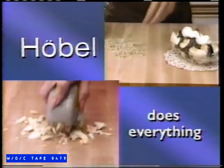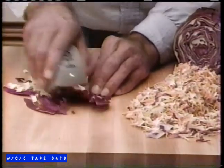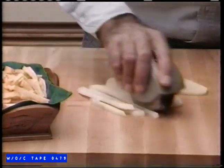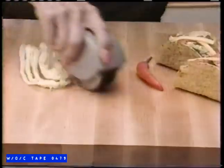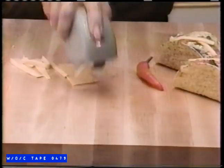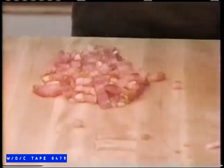It's perfect for chopping nuts and hard-boiled eggs, mincing herbs and spices, and making coleslaw by the cartload. Slice potatoes this way for perfect french fries in seconds. Cut them again this way and you have hash browns. Like tacos, the Hobel shreds the lettuce, chops the onions, slices the cheese, and even dices the tomatoes. Try doing that with a knife.